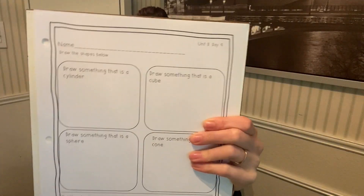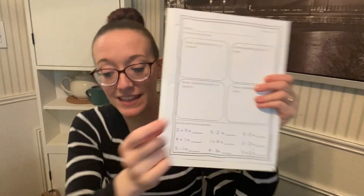For math today, we are reviewing some shapes. So let's look at our paper. It says to draw something that is a cylinder. What's a cylinder? Who knows? You got it! Great job. It looks like this — it has a flat top and a flat bottom that are shapes of a circle.